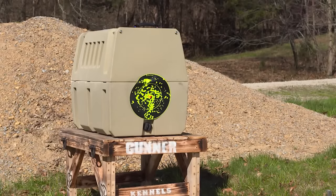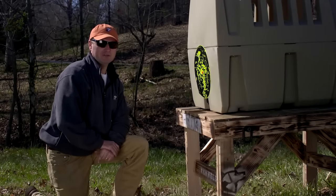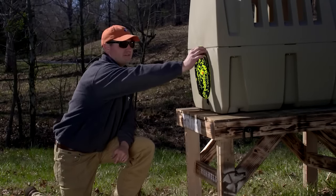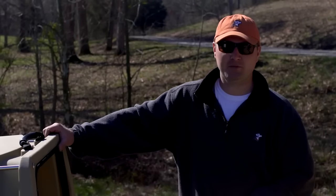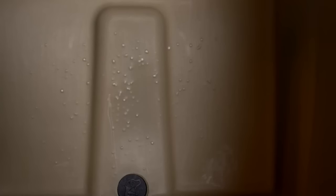It's a direct hit at 7 steps with number 7 dove loads with a 12 gauge and full choke. Let's go around to see the front and see if any pellets made it through the kennel. You can see not one pellet made it through both layers of rotationally molded plastic. Let's shoot another kennel that claims to be shot proof.